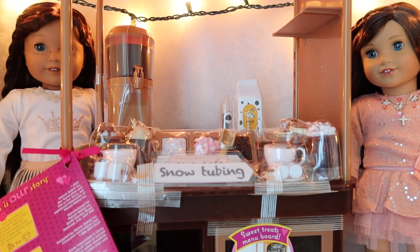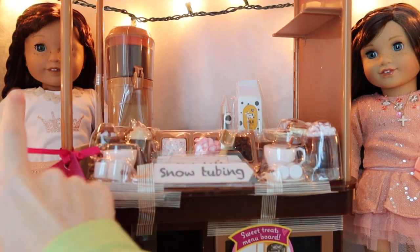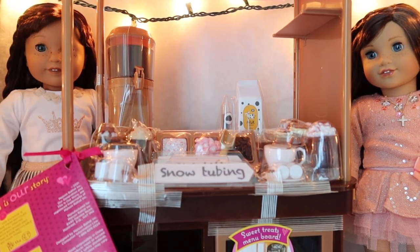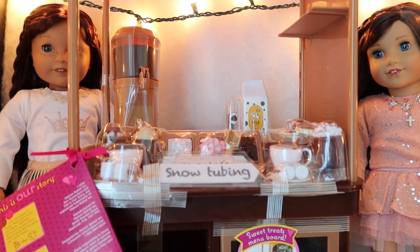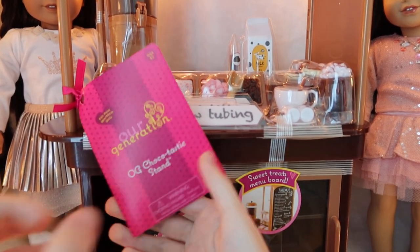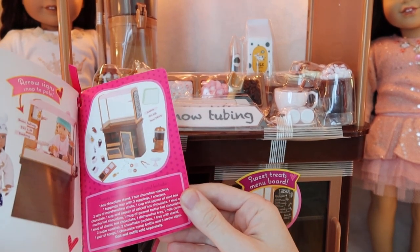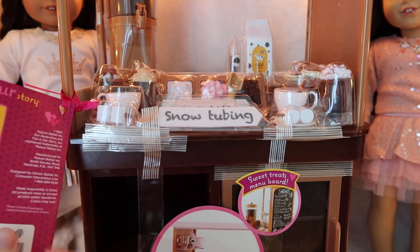In today's video I'm actually going to be opening and reviewing along with two of my dolls here. Grace and Ina, they're in kind of their wintry outfits. I'm going to be opening this Our Generation set — it's called the OG Chocolatastic Stand. It's a hot chocolate stand and it's really, really super cute.